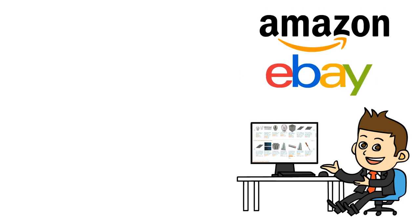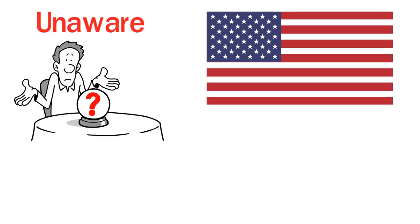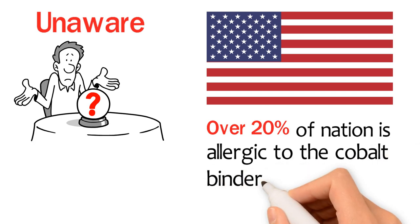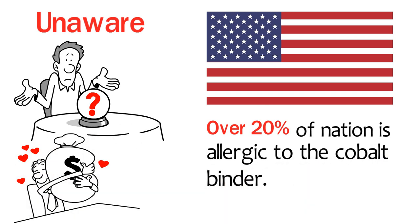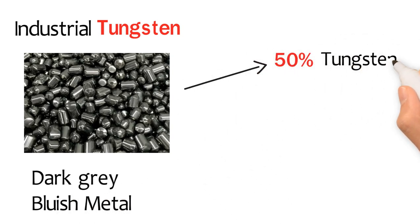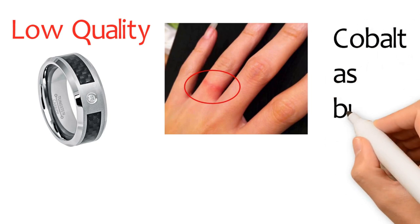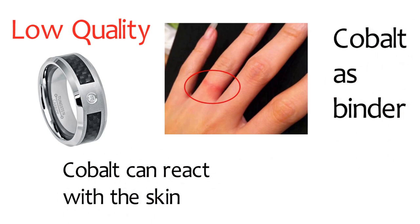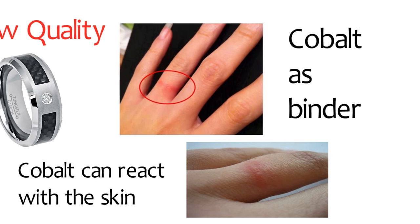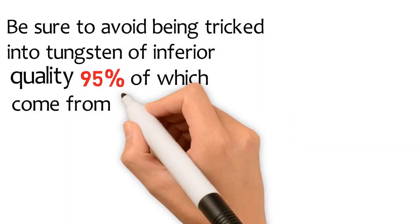Inexpensive industrial grade tungsten, often found on eBay, Amazon and other sites, is where inexpensive Chinese tungsten rings are made to sell. Customers are unaware that over 20% of the nation is allergic to the cobalt binder, but they are attracted to the lower price. Industrial tungsten is a dark bluish grade metal, which typically involves equal parts of 50% tungsten and 50% carbon being bound together. Low quality tungsten rings can cause nasty skin reactions as these rings use cobalt as a binder. Cobalt can react with the skin to leave irritating skin rashes and unsightly marks. Be sure to avoid being tricked into tungsten of inferior quality, 95% of which come from China.